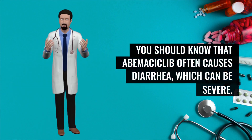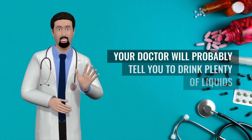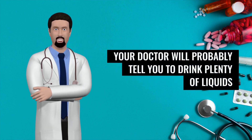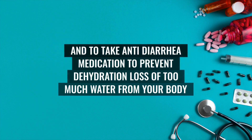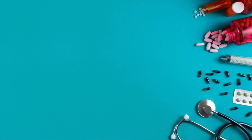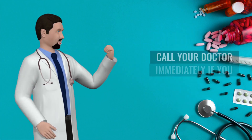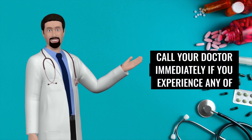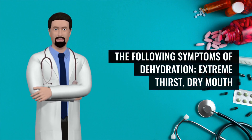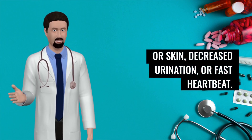You should know that abemaciclib often causes diarrhea, which can be severe. Your doctor will probably tell you to drink plenty of liquids and to take anti-diarrhea medication to prevent dehydration when you first experience diarrhea or loose stools. Call your doctor immediately if you experience any of the following symptoms of dehydration: extreme thirst, dry mouth or skin, decreased urination, or fast heartbeat.